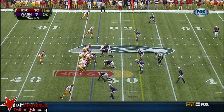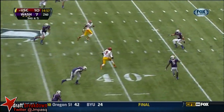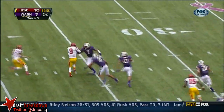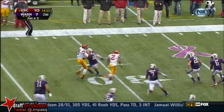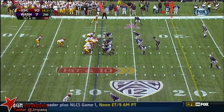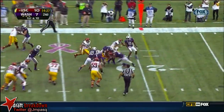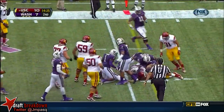Barkley throws it over the middle — caught by Marquis Lee. Lee still on his feet at the 30 and dragged down inside the one for Southern California. Here's Redd — power running by Silas Redd.